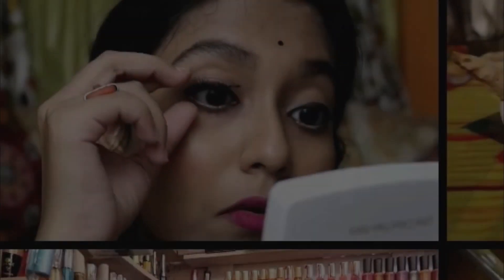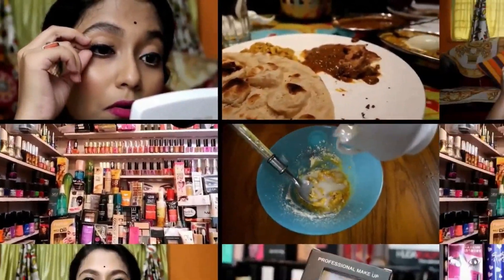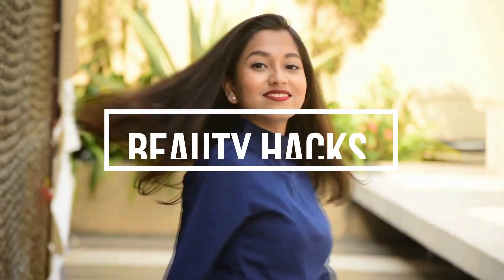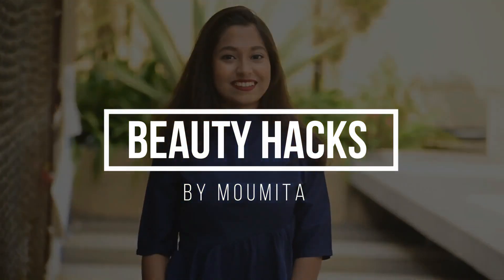Hello everyone, welcome back to the channel. Today's video is a Meesho Saree Try On Haul. This is the third video that I collaborated with Meesho Saree - I have bought all the products. Last two videos, if you haven't seen them, I will put the links in the description box and in the iButton. So let's start today's video.